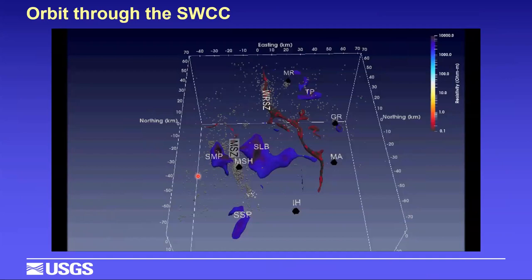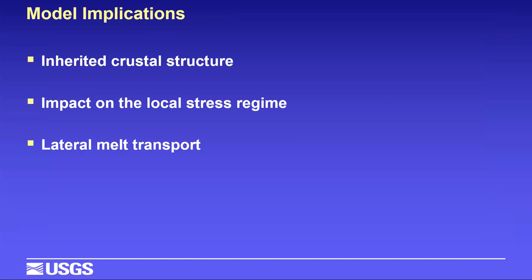A perspective view of the most conductive parts of the model in red shows a linear stripe west of Mount Rainier, wrapping around the east edge of the Spirit Lake Batholith shown in blue, with the Spud Mountain and Silver Star Plutons to the west and hints of the Tatoush Pluton east of Mount Rainier. This model tells us a great deal about the role of inherited crustal structure on the local stress regime, and makes a strong argument for lateral melt transport on large crustal scales.